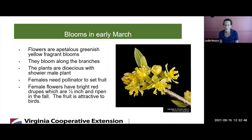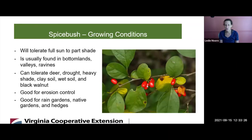They're dioecious, so you have a male plant and a female plant. The male plant is showier than the female and tends to have more flowers on the stem. The female needs pollinators to set fruit. The fruit consists of little red drupes — berries with a seed in them about a half inch in length that ripen in the fall. They start out green and ripen to a bright red. You can use them, but you have to get them before the birds do because they're very tasty to birds.